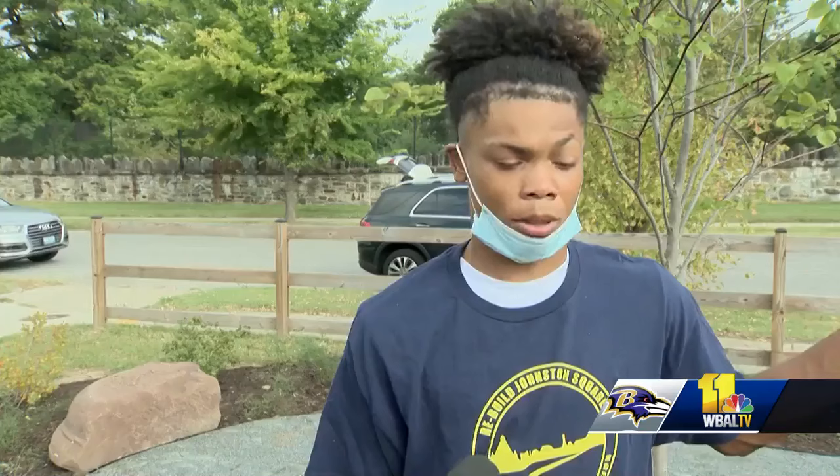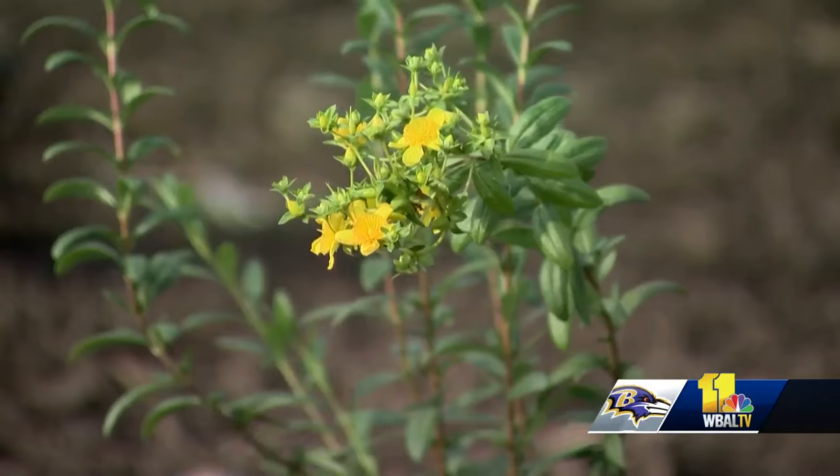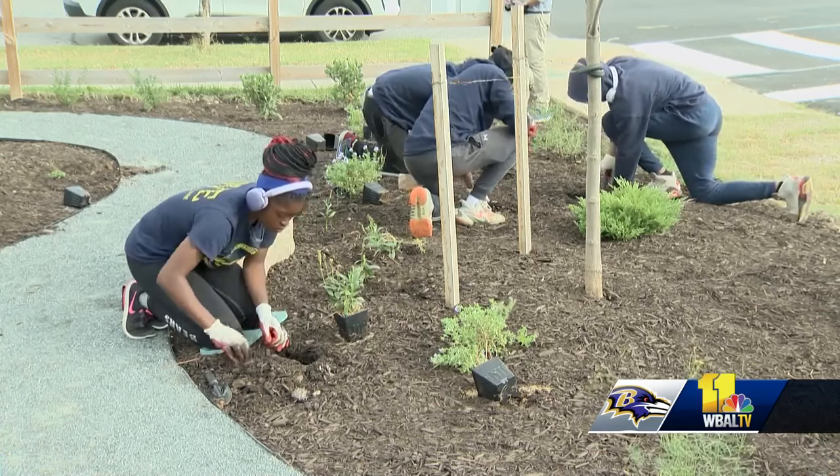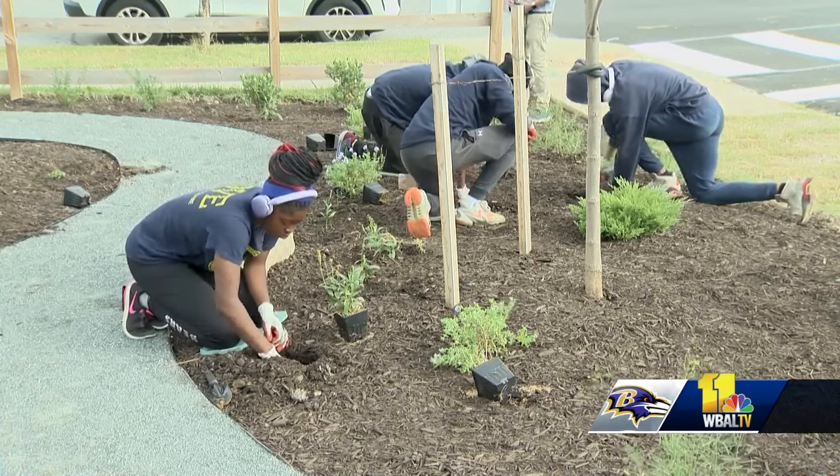It looks amazing, just walking past. I'd be just looking like, oh my gosh, okay. It's getting better. Baltimore's getting better in its ways. Reporting in Baltimore, Lacey Griffith, WBAL-TV 11 News.